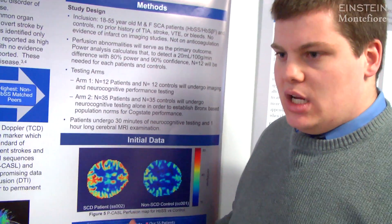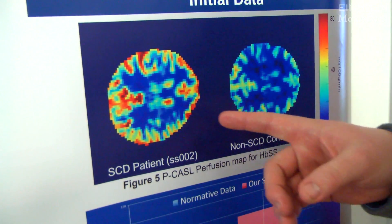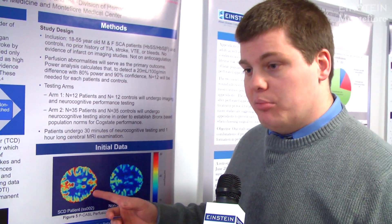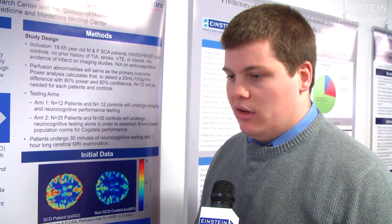The brain image that you see here is one patient versus one control, with the red being a higher level of blood flow versus the blue, which is our control patient. So what you're seeing is that there's a significantly higher level of blood flow in the patient who has sickle cell compared to the control patient who has what we'd consider a normal level of blood flow.